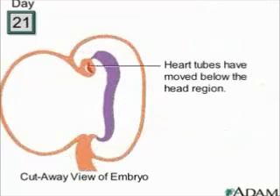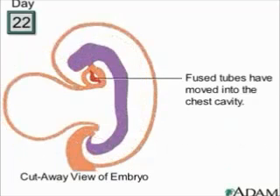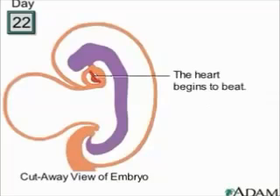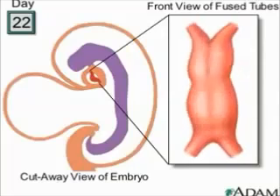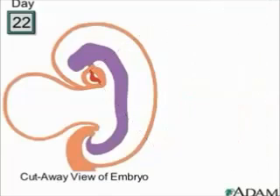On day 21, we see that the primitive heart tubes have moved below the embryo's developing head region. And by day 22, the tubes have fused together and have moved to the area that will eventually be our embryo's thoracic, or chest, cavity. It's also about this time that the heart begins to beat for the first time. Here's what it looks like from the front.